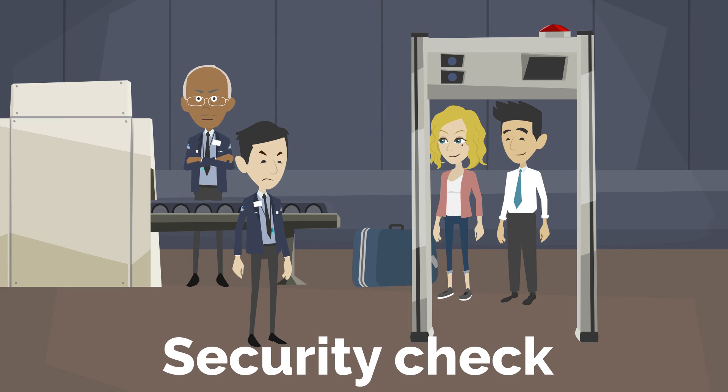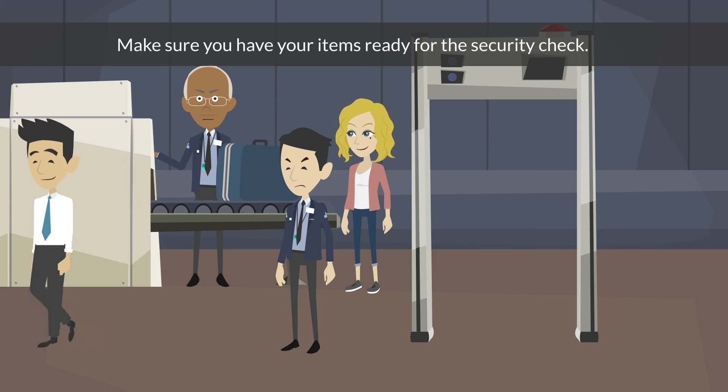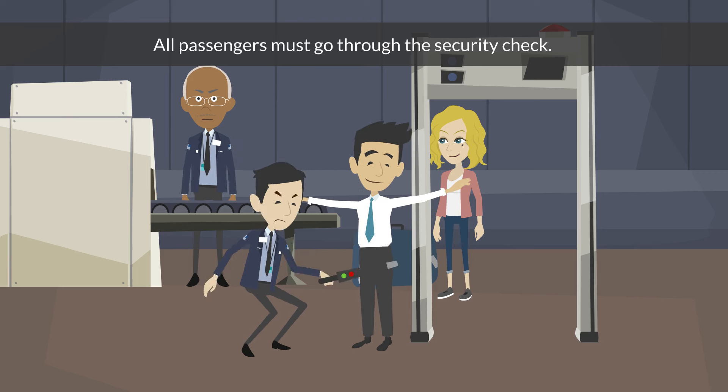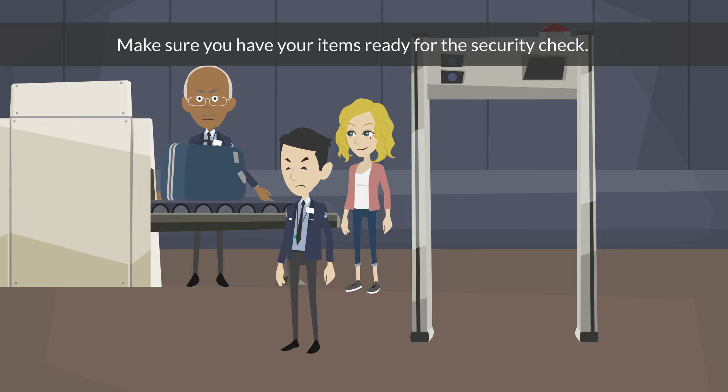Security check. All passengers must go through the security check. Make sure you have your items ready for the security check.